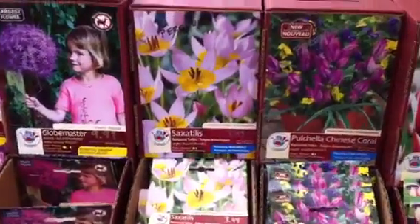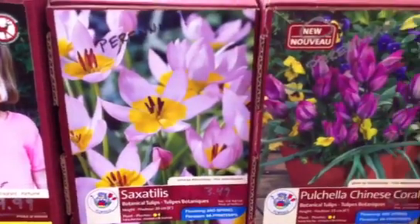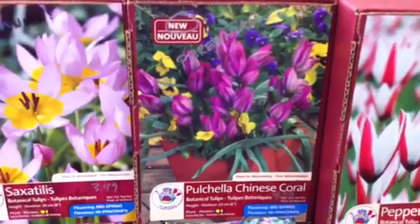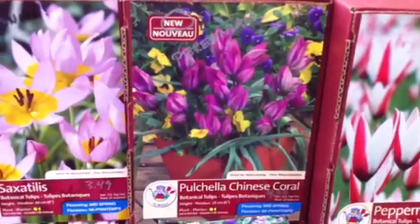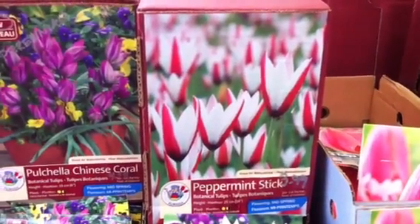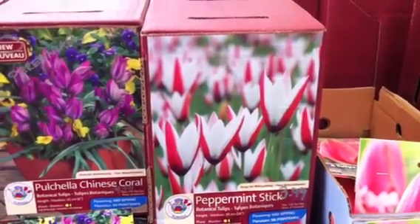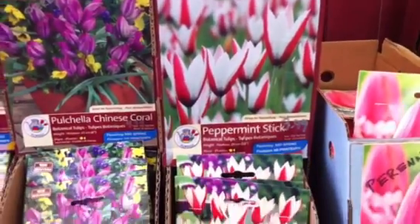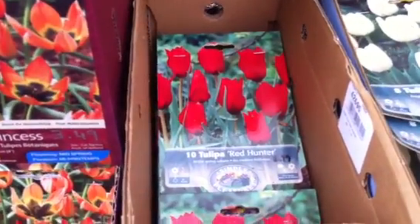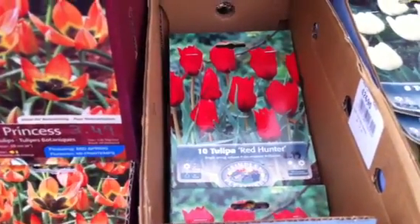Here we have one. This is called Saxotillus — a straight species tulip from the Middle East. We have a new one here, a selection called Chinese Coral from species Pulchella, and this is a new one for us this year. Here we have a beautiful bi-colored plant called Peppermint Stick, which is really quite pretty in the spring. Heading down, we have this one — Tulip Red Hunter — which will come back year after year in beautiful red colors.